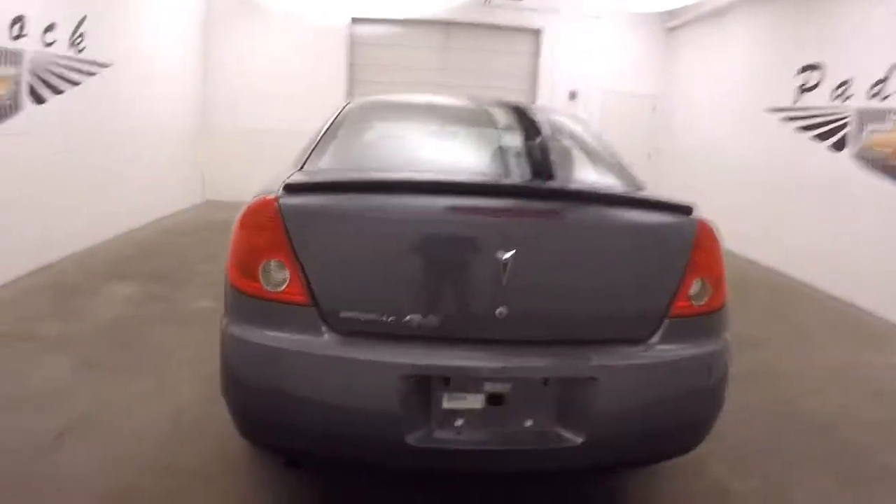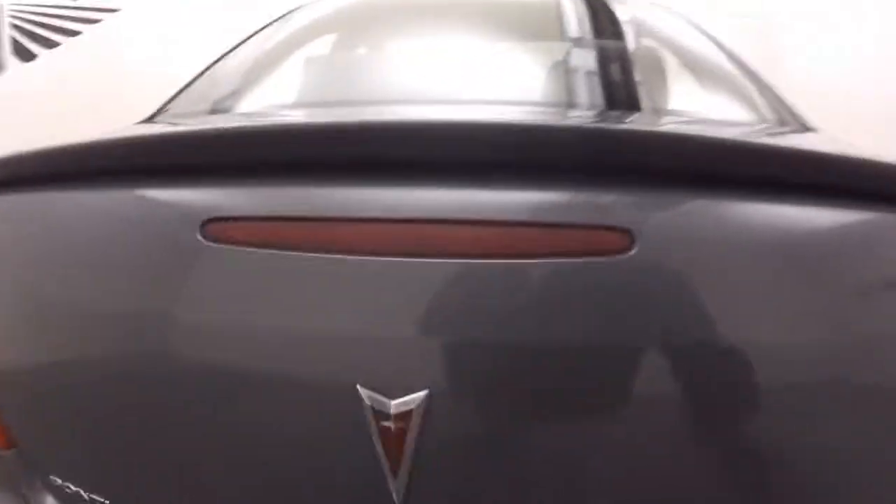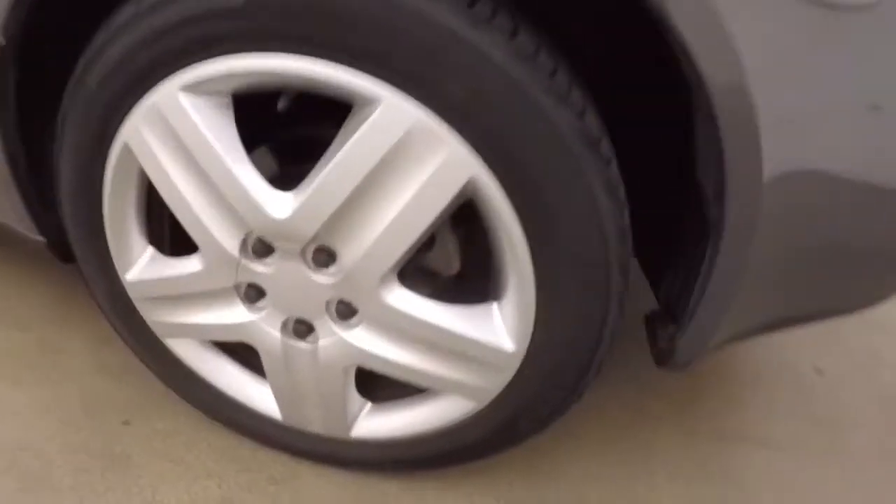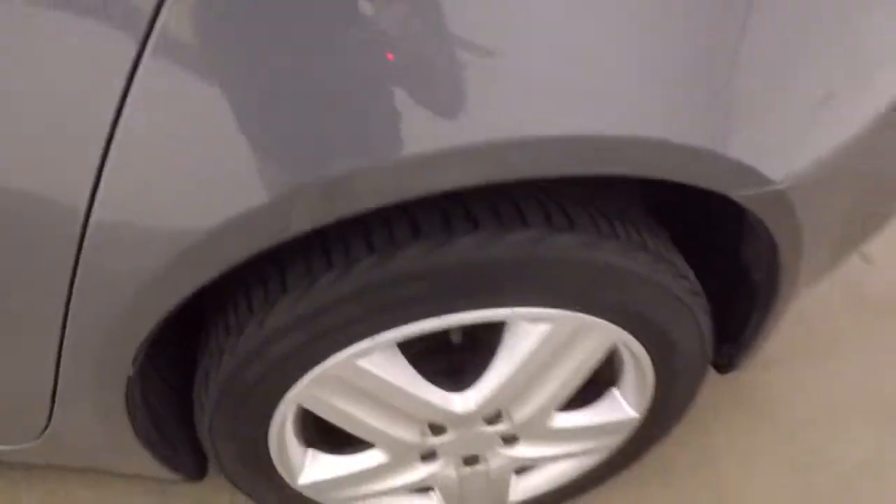Walk around to the back. There are chrome hubcaps or wheel covers — two of them are on right now, and the other two are right here in the trunk. The trunk's in great shape, nice large trunk. Good tires.